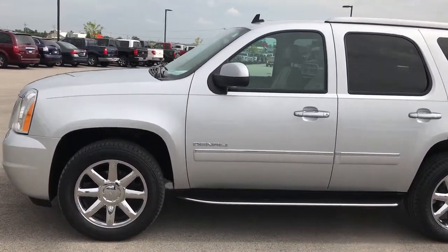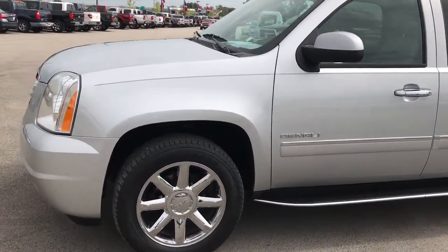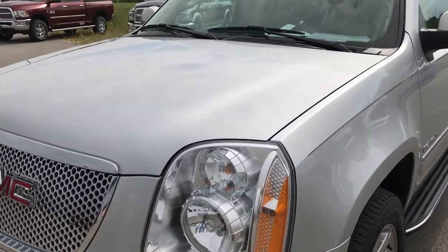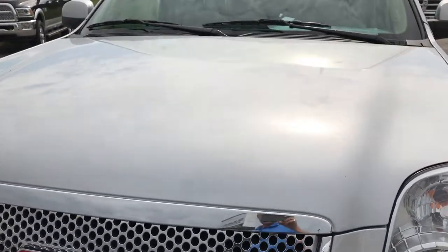This is stock number 9170, a 2012 GMC Yukon Denali. This vehicle has a 6.2 liter V8 motor.